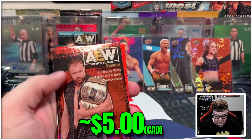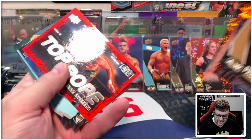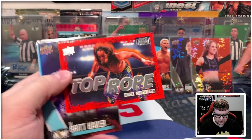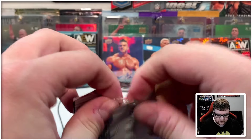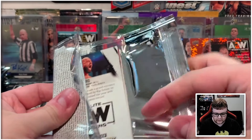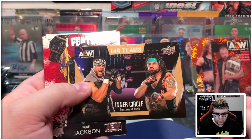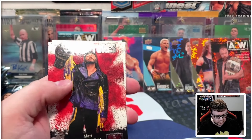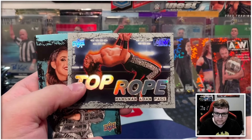Pac on the gold, Jon Moxley on the pyro mag, and then Nick Jackson on the top rope. Not a horrible box so far, but again we haven't hit any of the really big stuff that should be waiting for us. Inner Circle tag team gold, main features Matt Jackson, and then a silver top rope Hangman Adam Page. Very cool.